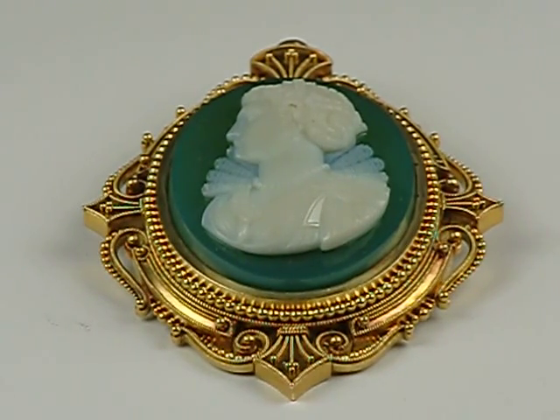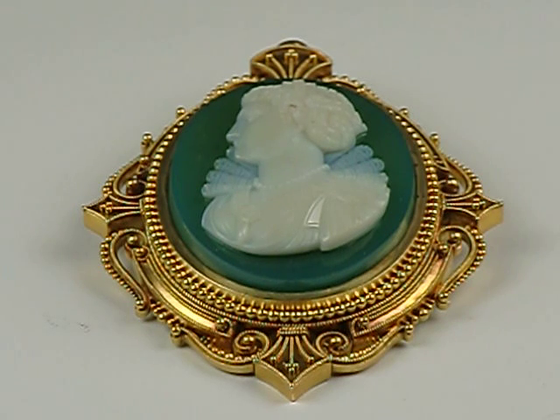Hi, Dave Searles here from Jones and Horan Auction Company in Goffstown, New Hampshire. Here we have one of the most stunning jewels that we've handled in the past few years.